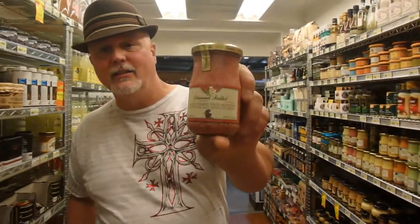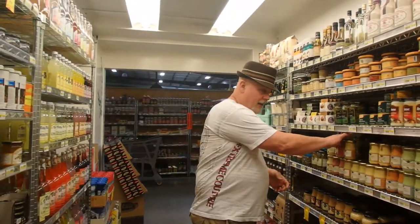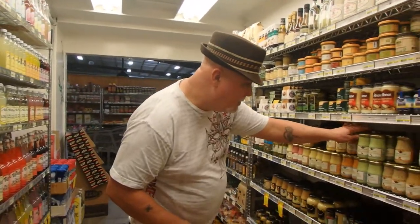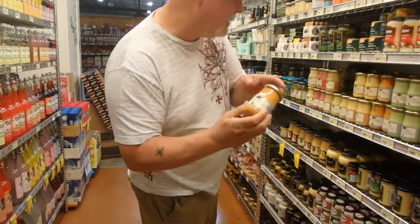That looks delicious and it's $3.99. They have the provincial Dijon and tarragon Dijon as well.